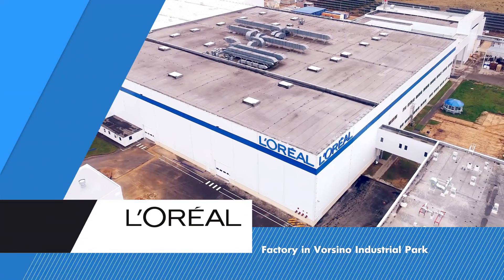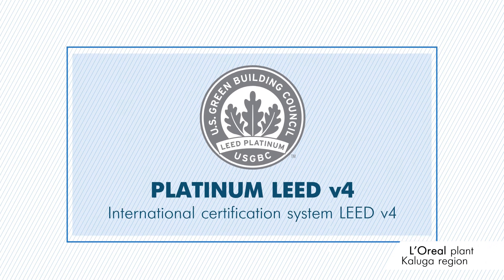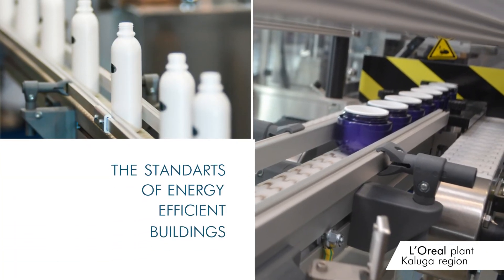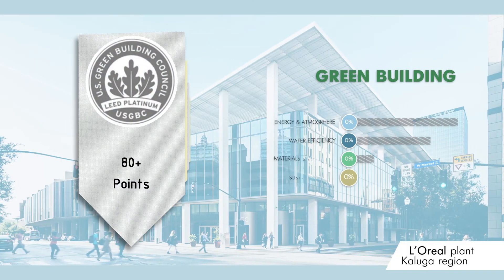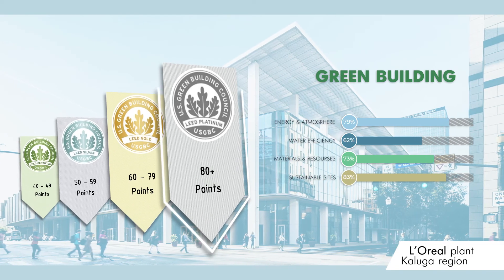L'Oreal's plant in Russia is one of the first factories in the world certified at LEED V4 Platinum. The company sets the standard for sustainable production in the cosmetics industry. LEED Platinum is the highest level of certification for the most stringent environmental and energy efficient building standards in the world.